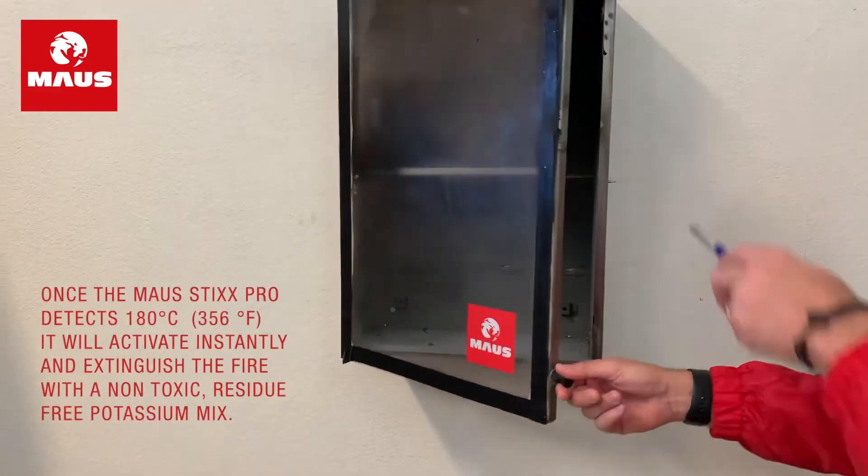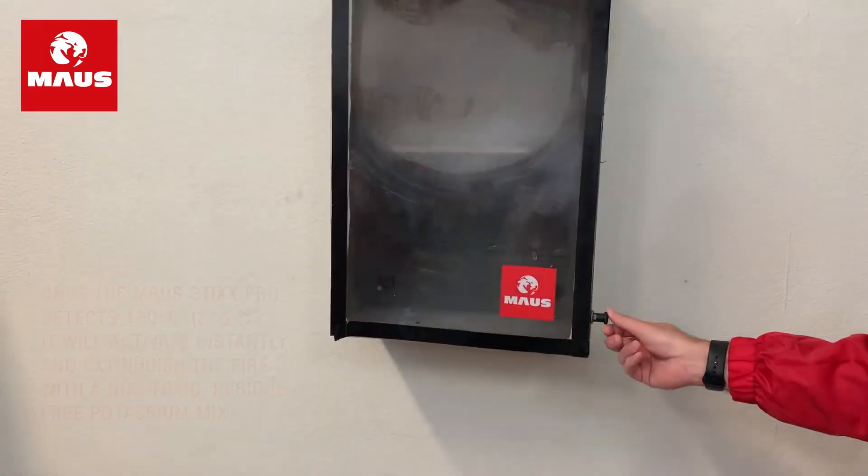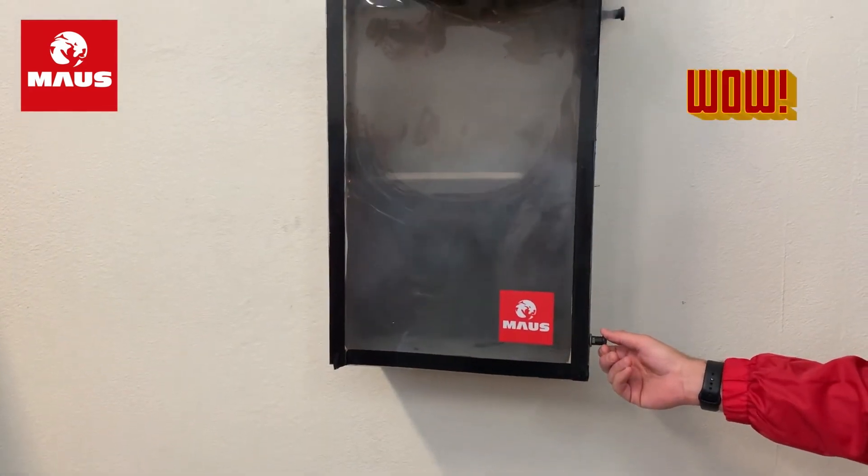When temperatures reach 365 degrees Fahrenheit, or 185 degrees Celsius, it will activate and douse the fire. At only about $79, this is one fire prevention gadget we all need.